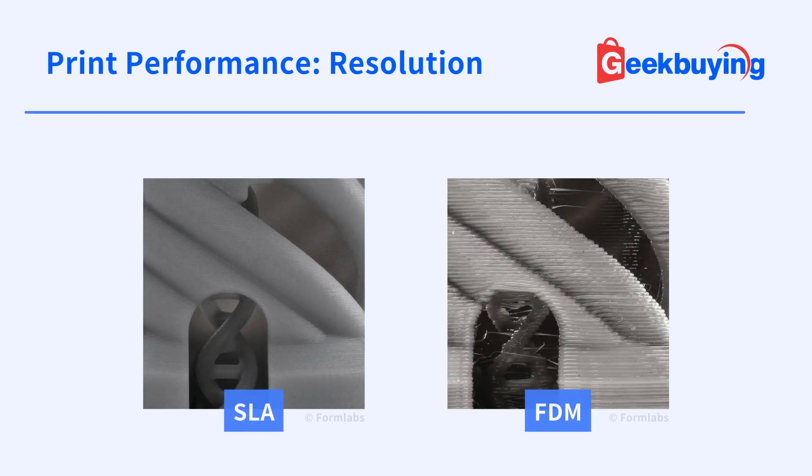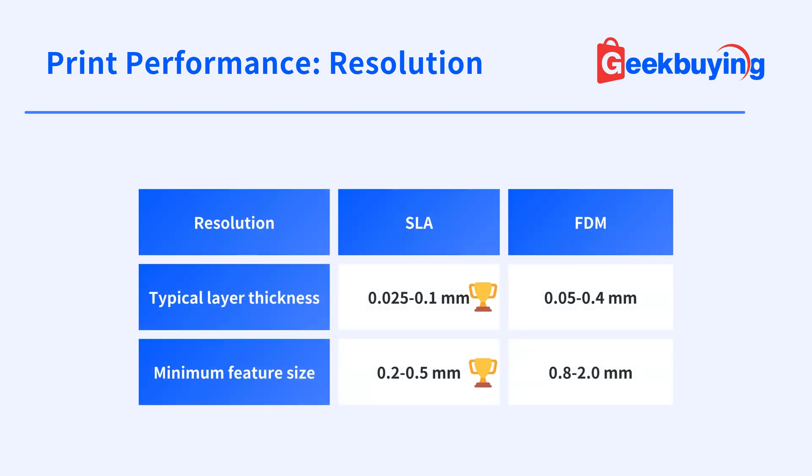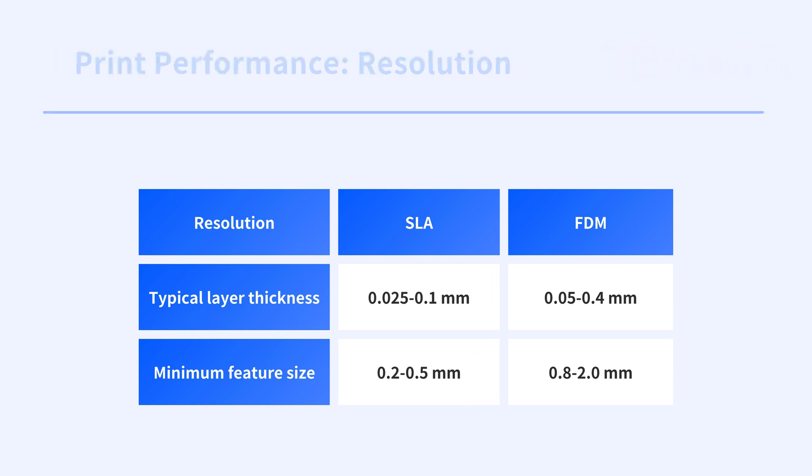Resolution in 3D printing signifies the amount of detail and accuracy that could be achieved. SLA is really remarkable in achieving high-resolution parts, while FDM has a lower resolution due to the limitations of the extrusion process.